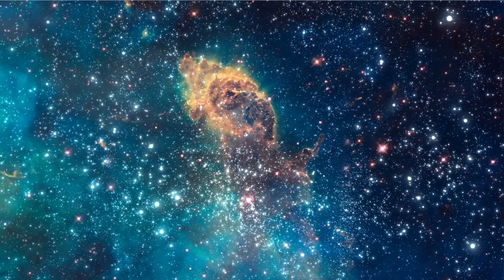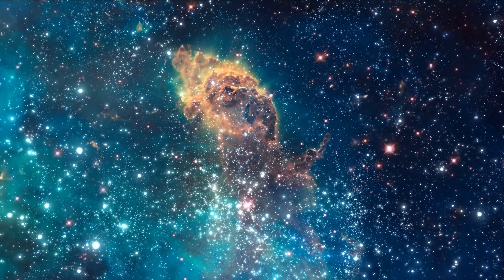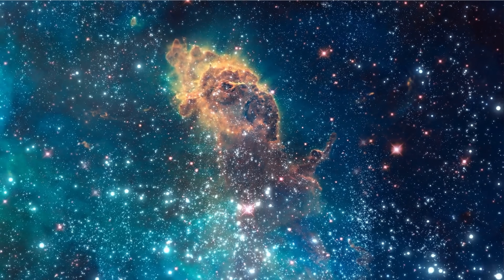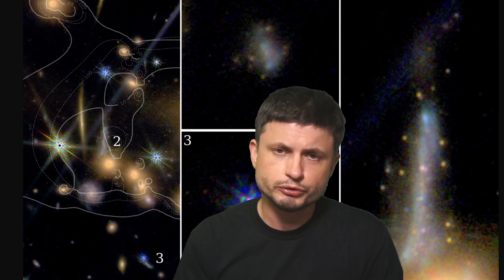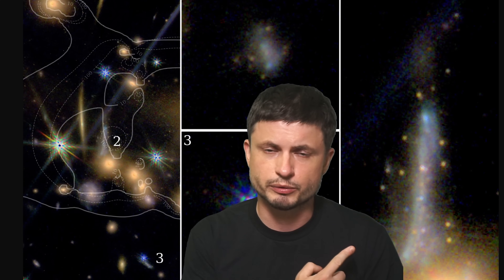Back then the universe was much denser, there was a lot more gas, way more stars, and a lot more of these objects could have formed using some natural phenomenon that we still don't really understand. Even though we still don't exactly know how globular clusters formed, images like this one are taking us a step closer in order to answer these mysteries once and for all.